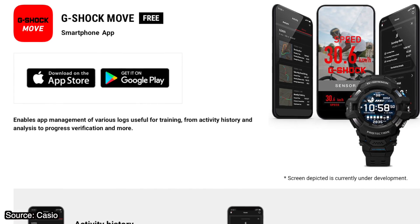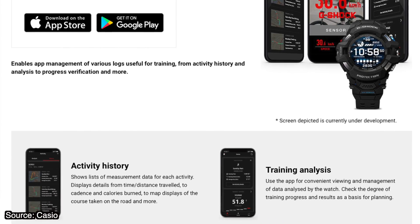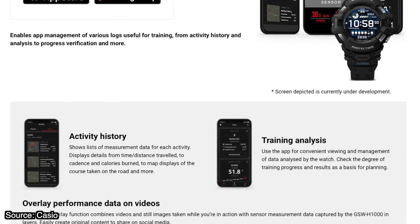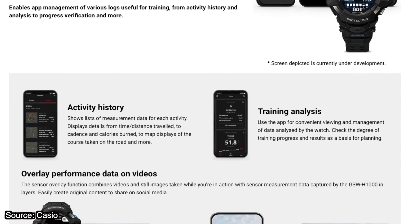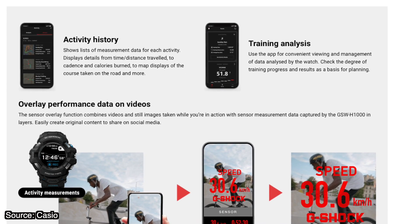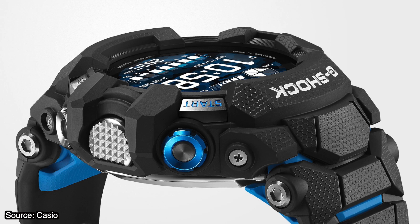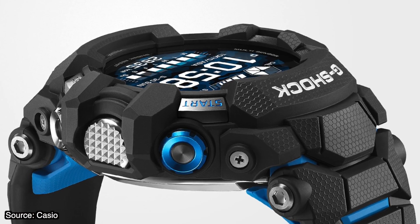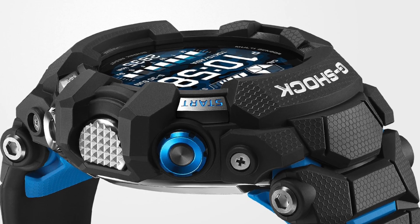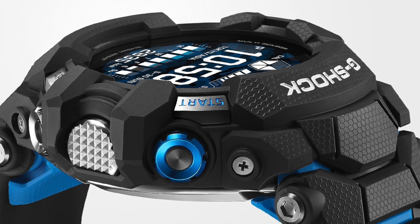The Casio app supports data capture for various indoor and outdoor sports activities such as running, cycling, swimming, surfing, skiing and walking, with data such as distance, altitude, speed, time, calories burned, sunrise, sunset, tide graph and heart rate. The app button can be operated with gloves to quickly access functions such as the heart rate monitor, map, altitude and more.